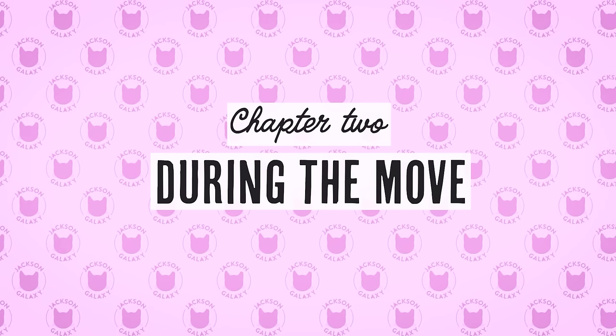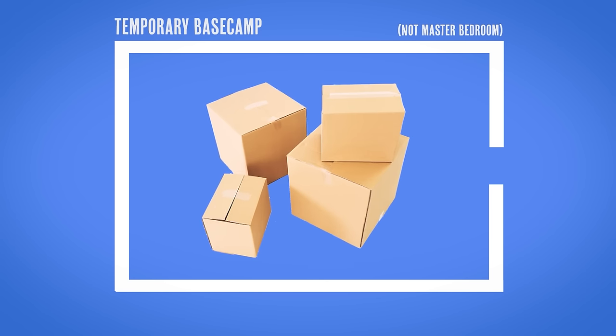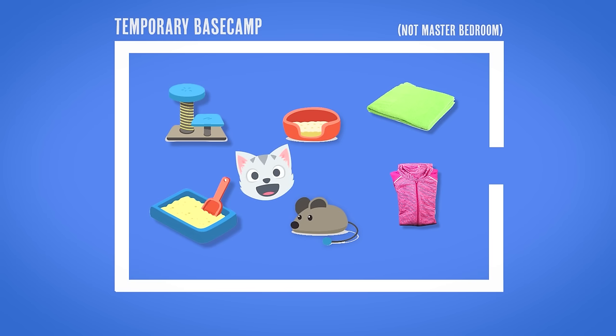Now we're on to act two of our moving drama: the during phase. I'll start that about two days before. Think a little bit ahead and designate one room — not your master bedroom, but a room you can clean out fairly easily — as their temporary base camp in the old place. Get that room packed up, get the boxes out of there, and put all your cat's good stuff — all those scent soakers, all the base camp items — in that pretty much empty room.